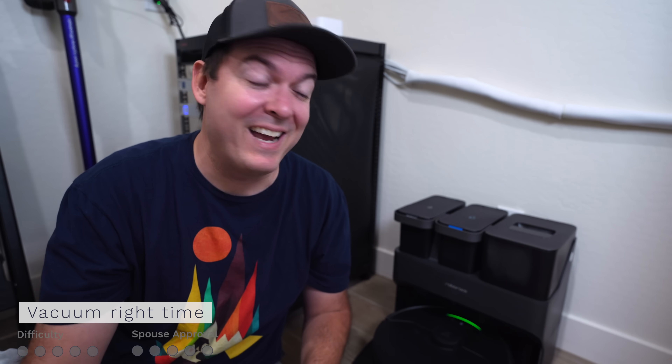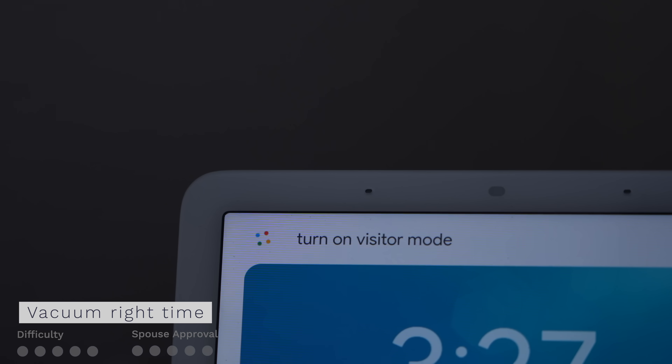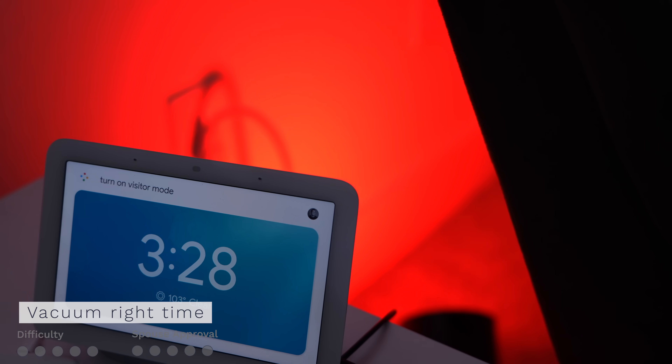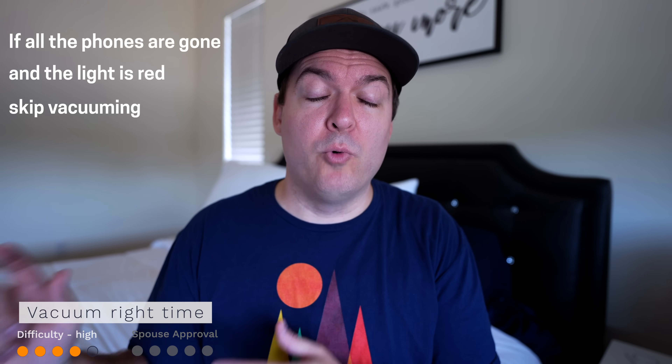You could set up your smart home and feel like everything's running great until visitors come over and throw a wrench in your system. So instead of running all your automations willy-nilly — like starting your robot vacuum when all the phones leave no matter what — you might want to consider having a guest or visitor mode. Create a routine you can run by voice and call it something like 'turn on visitor mode.' Have the routine turn on a smart light to red in a hidden spot, like your bedroom. That red light will tell your smart home not to run certain automations — for example, the robot vacuum won't start if all the phones have left but the red light is on.